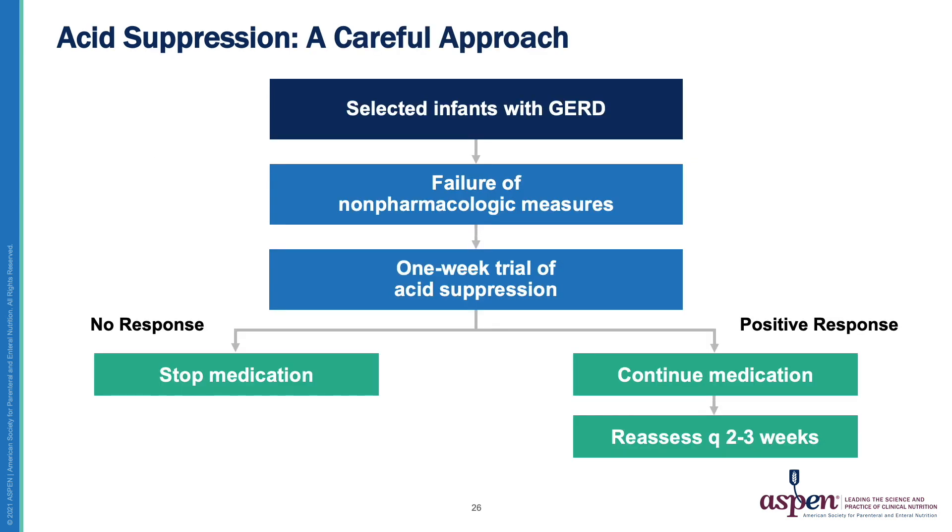One way to consider acid suppression is using this algorithm. Carefully select infants with GERD. Once there is a failure of non-pharmacological measures, try a one-week trial of acid suppression. If there is no response, the medication should be stopped. If there is a positive response, continue the medication and reassess in two to three weeks.